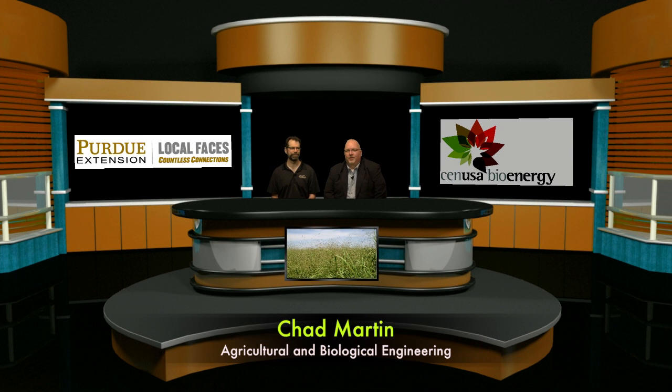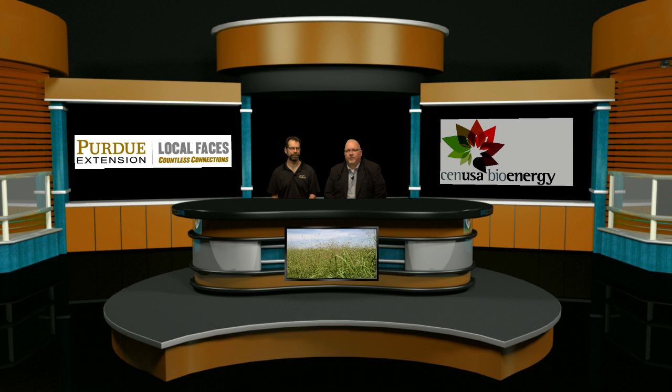Hello, I'm Chad Martin, a Renewable Energy Extension Specialist in the Agricultural and Biological Engineering Department here at Purdue University. This is a webcast focused on the converging technologies available for converting biomass materials such as switchgrass to usable biofuel. This is part of the CEN USA project, a NIFA sponsored program where Iowa State is the lead organization along with Purdue University and eight other institutions throughout the country, including the USDA Ag Research Service.